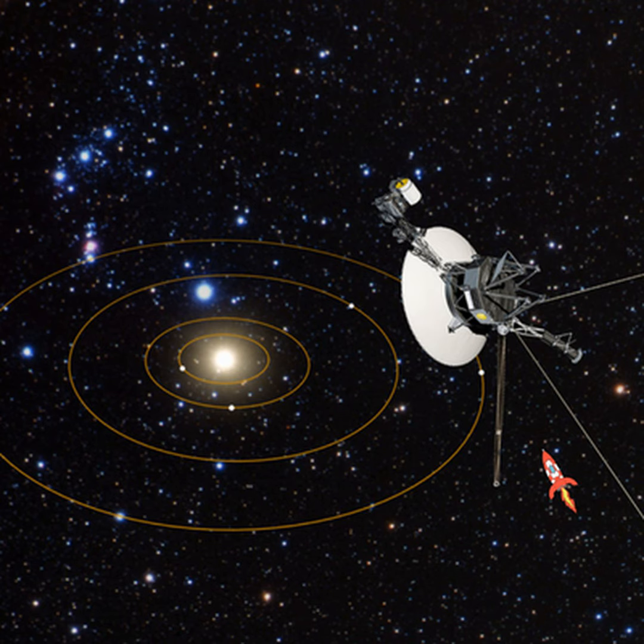Now, the Voyager team have discovered they're able to use a set of four backup thrusters which have been dormant since 1980. Since 2014, mission managers have noticed that the thrusters Voyager 1's been using to orient the spacecraft, known as attitude control thrusters, have been slowly but steadily degrading.